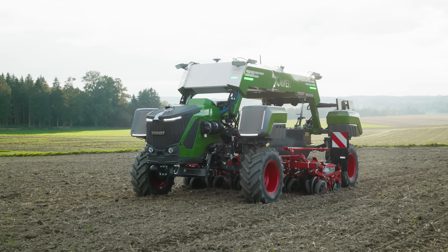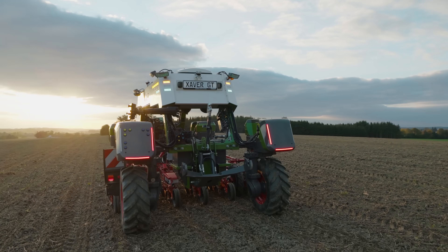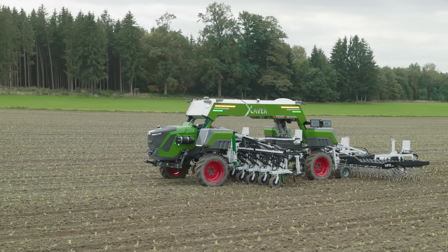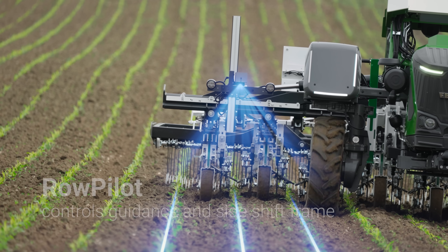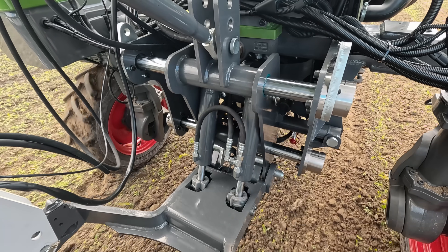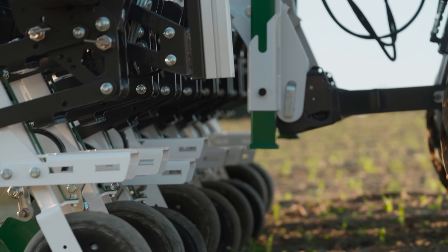Its all-wheel steering combined with the Fendt guidance system enables highly precise navigation — reliable, repeatable, and efficient. For crop care tasks where every centimeter counts, Row Pilot kicks in: an AI-powered row guidance system. This system not only provides automatic steering, but also controls the fully integrated side shift frame for maximum precision directly along the crop row.